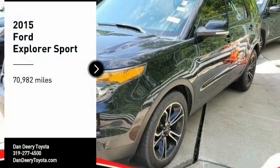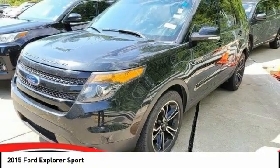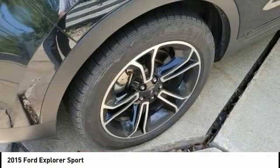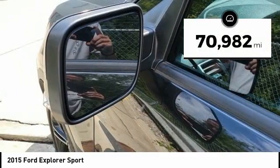Make a great choice today with the 2015 Explorer. You've got a lot of capabilities to call on in a Ford Explorer. Don't underestimate your choices. This vehicle has less than 75,000 miles.